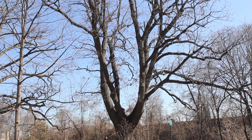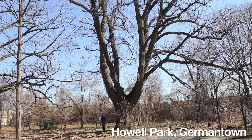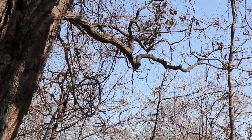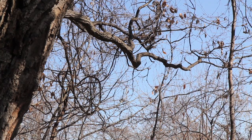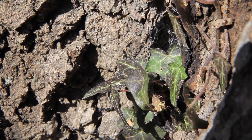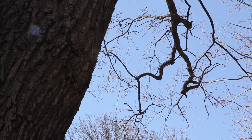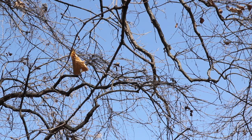We're standing in front of a chestnut oak, Quercus montana. What I like about this tree is that I think this could be one of the very oldest trees in Philadelphia. Going back to really old maps, it doesn't seem like this property was ever developed. It was private property before it was a park. I don't think there was ever a building on it, and this tree could have been here when William Penn came — it could be one of the original Penn trees.